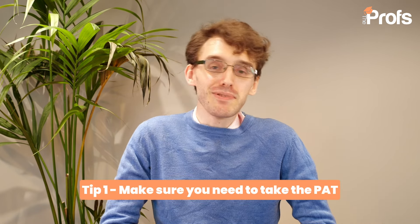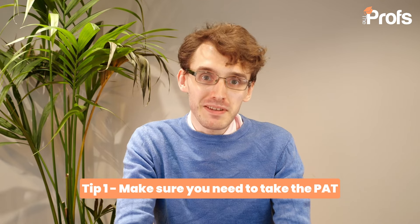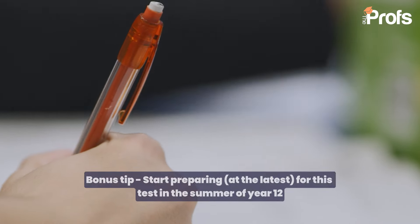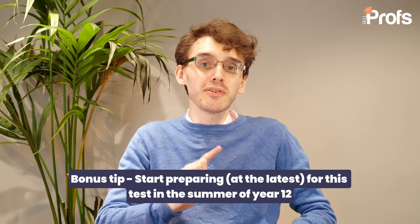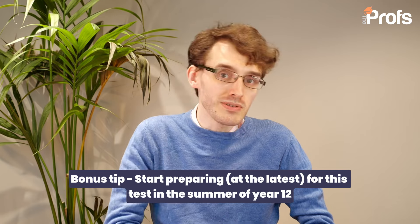My very first top tip is a little bit of a disclaimer: make sure you actually need to take the PAT. There is a lot of work that goes into preparing for it. I usually suggest to students that they start at the very latest at the beginning of the summer, just before their last year of high school.